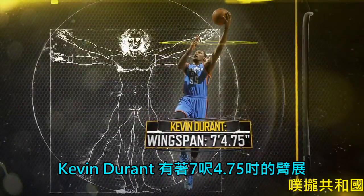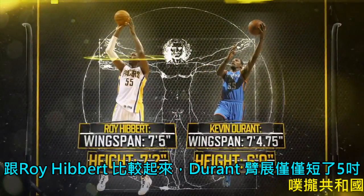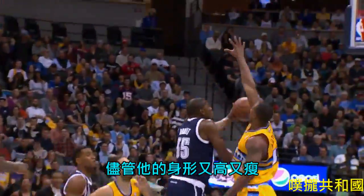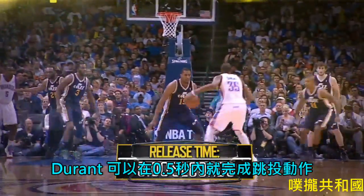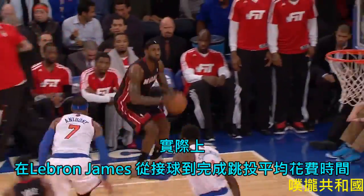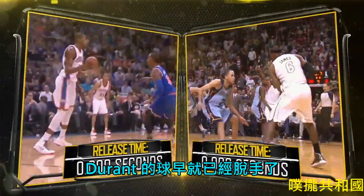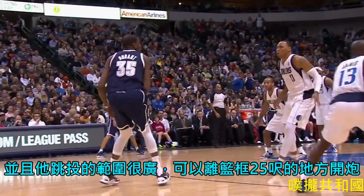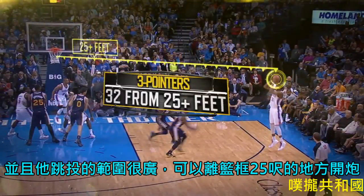Kevin Durant's near 7'5" wingspan matches the wingspan of Roy Hibbert, even though Durant is 5 inches shorter. And despite this lanky frame, Durant is able to pull up and release a jumper in just half a second. In fact, in the average amount of time LeBron takes to pull up and get off a shot, Durant's shot is already out of his hand, more than 11 feet above the floor. And his jumper is still lethal more than 25 feet from the bucket.